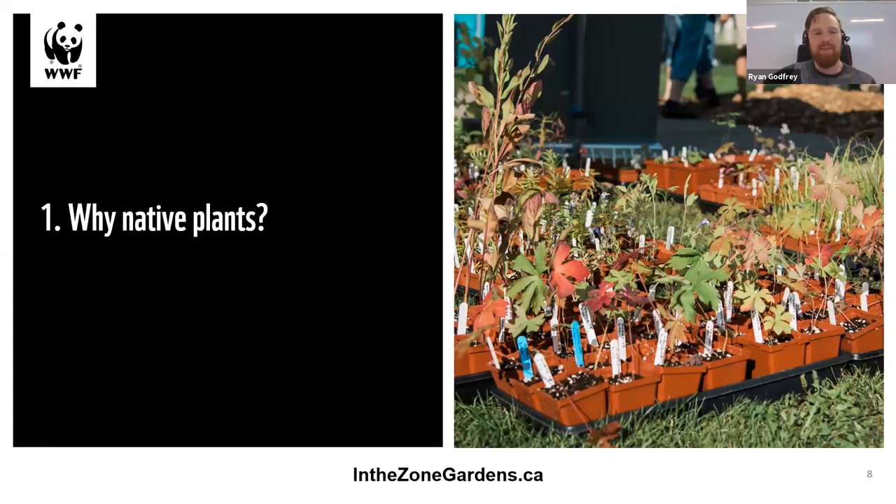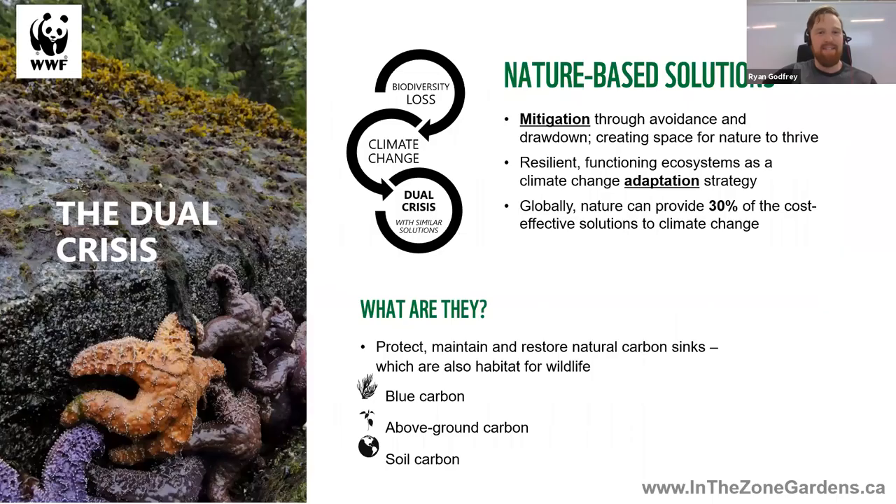Why are we talking about native plants? You've heard us talk about the dual crisis of biodiversity loss and climate change, and how in ecology, everything is linked — as one crisis advances, the other does as well. You may have heard us talk about nature-based solutions: those solutions that benefit both crises simultaneously. It really comes down to protecting, maintaining, and restoring natural carbon sinks, which are also habitat for wildlife — and a lot of that comes down to putting plants in the ground.